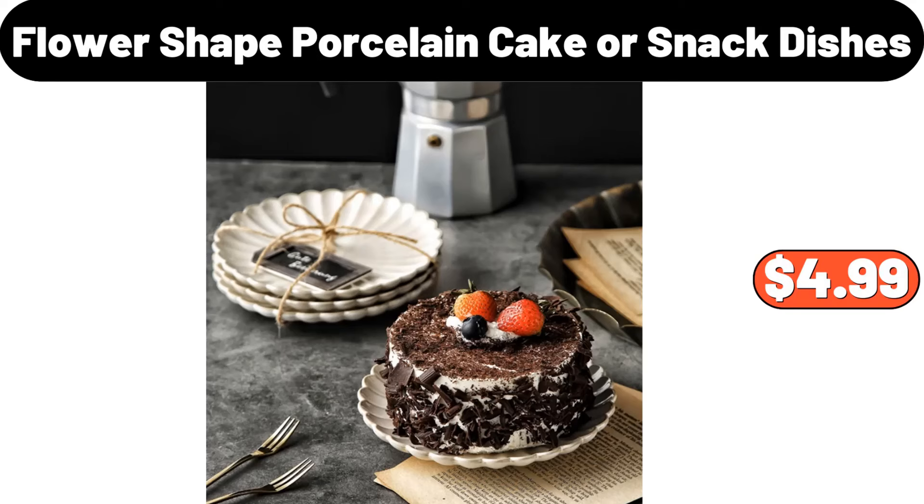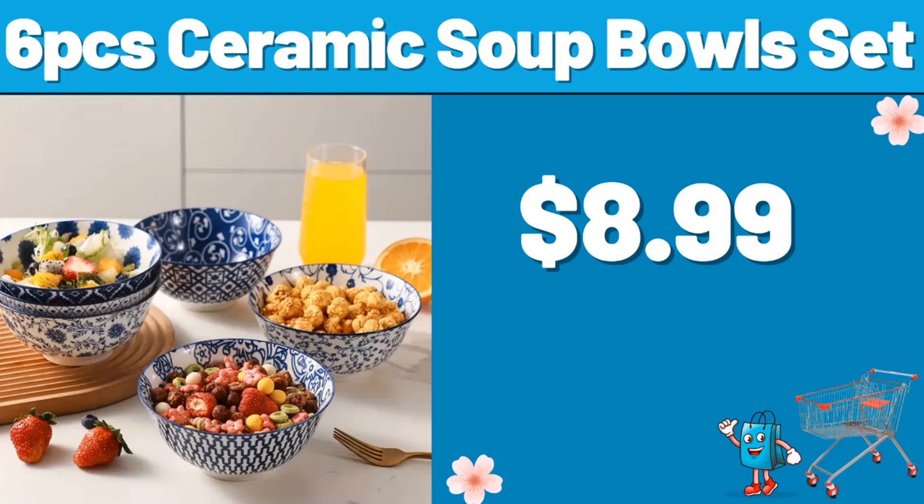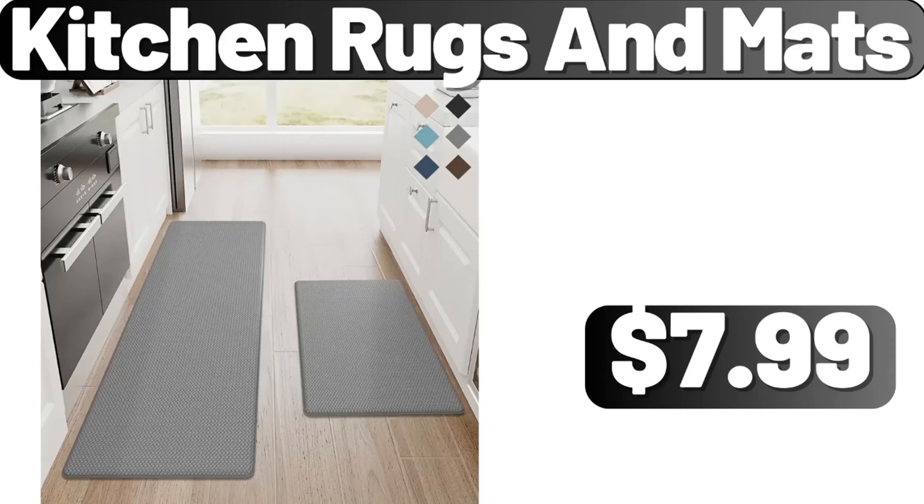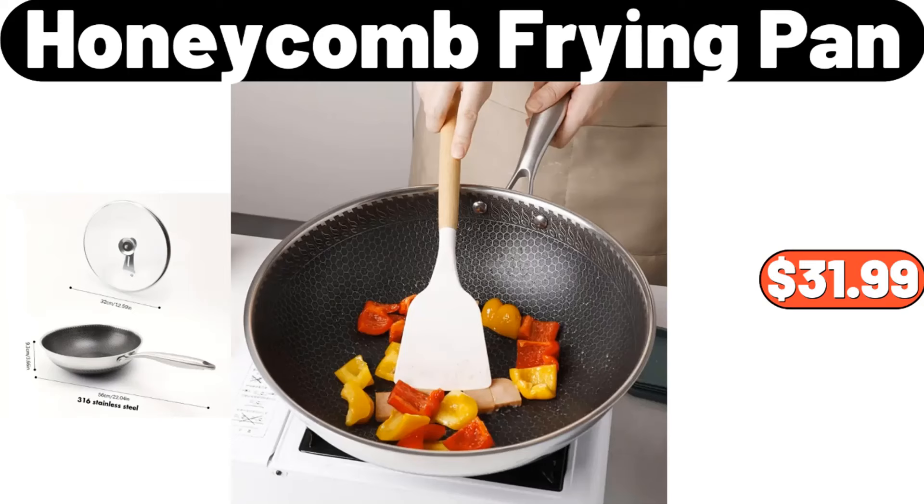Flower-shaped porcelain cake or snack dishes, $4.99. 6-PCS ceramic soup bowl set, $8.99. Dish drying rack 2-tier, $11.99. Kitchen rugs and mats, $7.99. Honeycomb frying pan, $31.99.